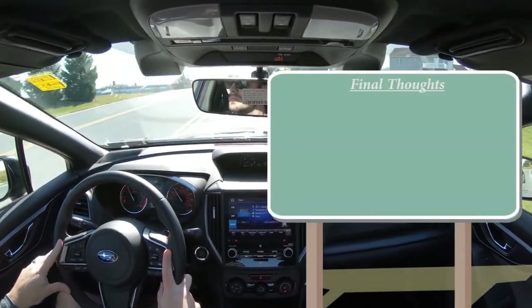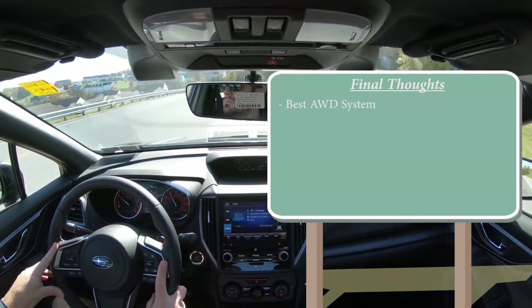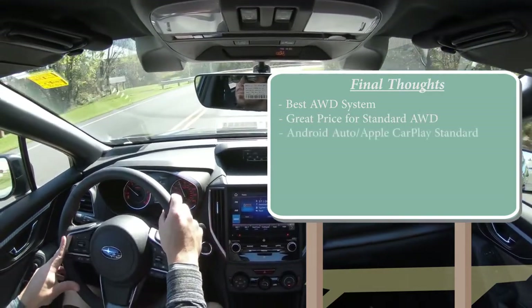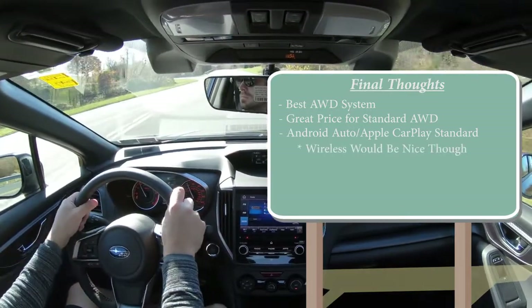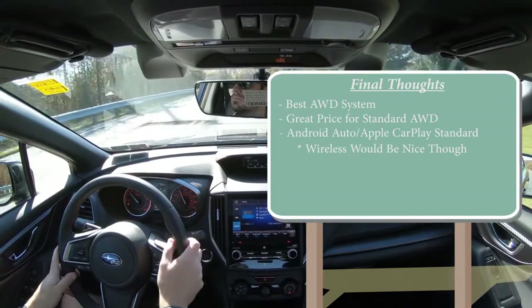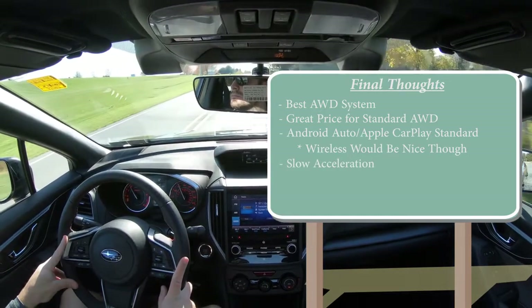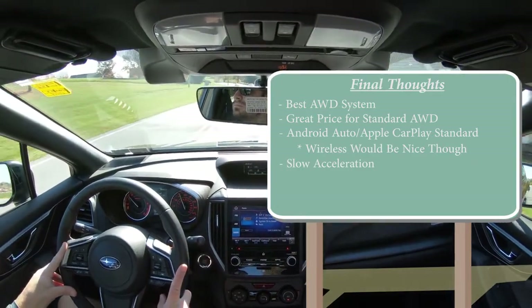For my final thoughts: the Impreza offers the best all-wheel drive system standard on every single trim level, and the fact that it starts under twenty thousand dollars is a very good thing. Android Auto and Apple CarPlay coming standard on all trims is a big plus, although wireless versions would be nice — a lot of manufacturers are just now starting to do that, and I hope Subaru follows. On the downside, it is a bit slow with those engine specs — an optional turbocharged engine would be a pretty cool setup.